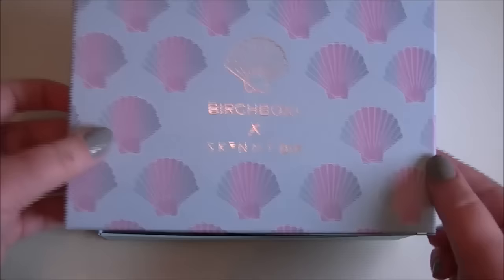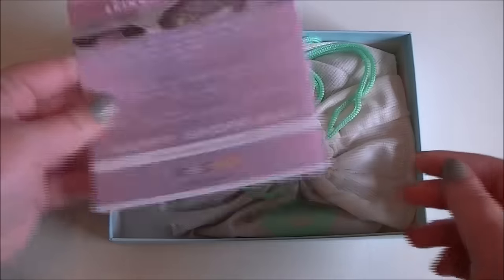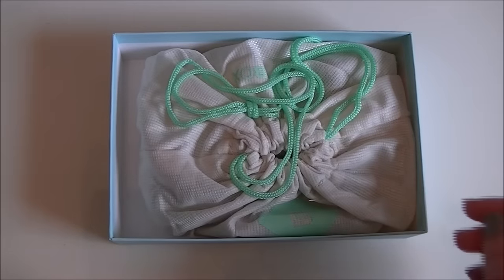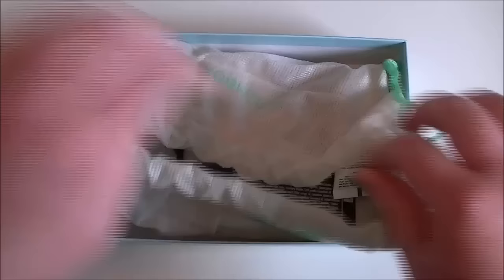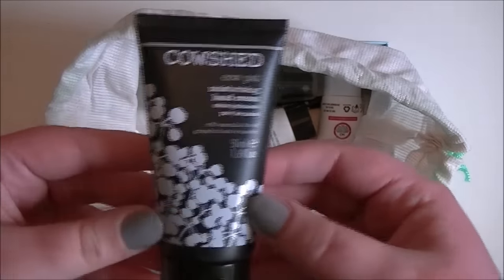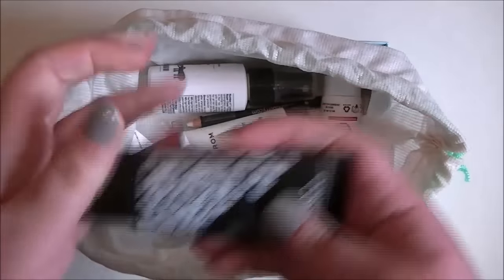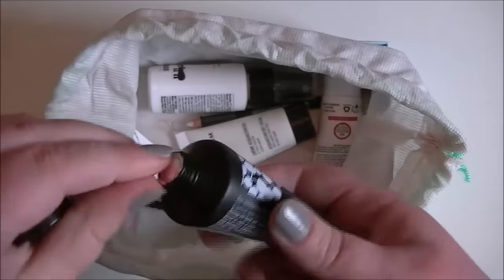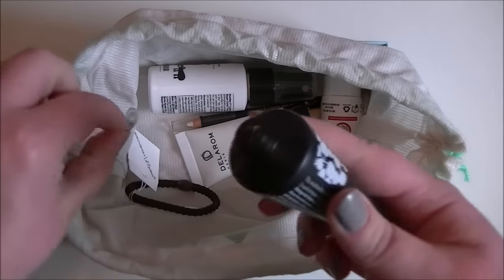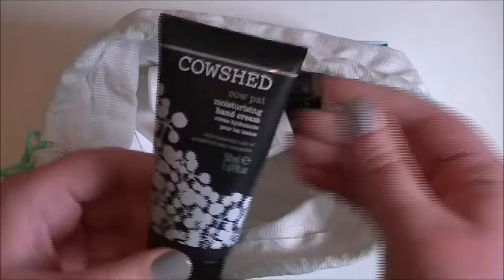Let's get into it. So we have this — I'm not going to look at that — and then in here, okay, let's have a look. The first thing I come to is a moisturizing hand cream by Cow Shed. I'm always on the lookout for new hand creams, so this will come in handy. Let me see if I can smell it... it smells quite nice, so yeah, that's a good thing.